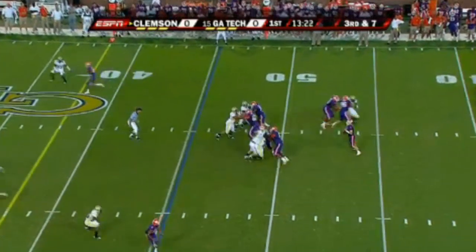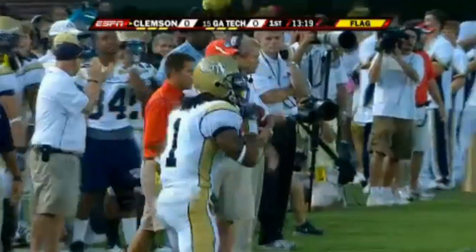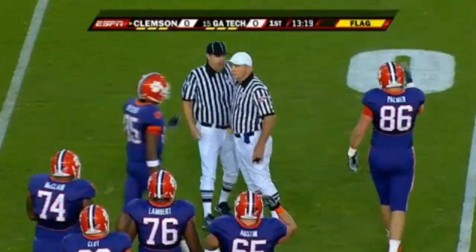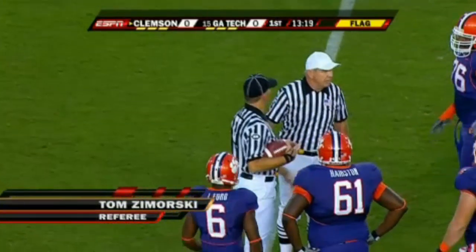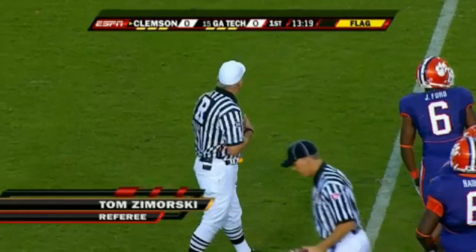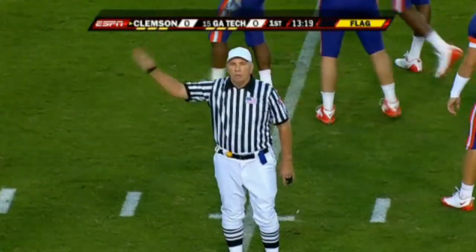They show pressure, rush five, pump fake. Parker delivers and it's broken up. Morgan Burnett, the rover, dove in and got a hand on it — a flag is down. Burnett showing why he has 11 career interceptions. Clemson says it's a penalty on Georgia Tech. Offside on the defense — five-yard penalty. Repeat third down, they'll make it third and two.